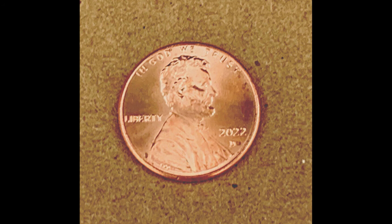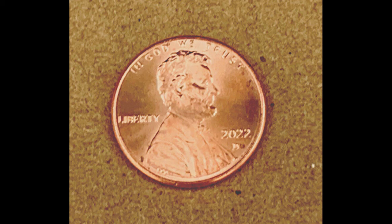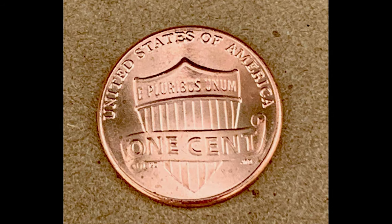Going through these pictures, you can see he's calling it a die clash, double die obverse, double die reverse, doubled ear coin. Obverse means the front of the coin, reverse means the back of the coin. Essentially, doubling is something that happens when the hubs strike each other and leave doubling on the coins. Long story short, if your 2022 shield penny has any of these, they could be worth good money.